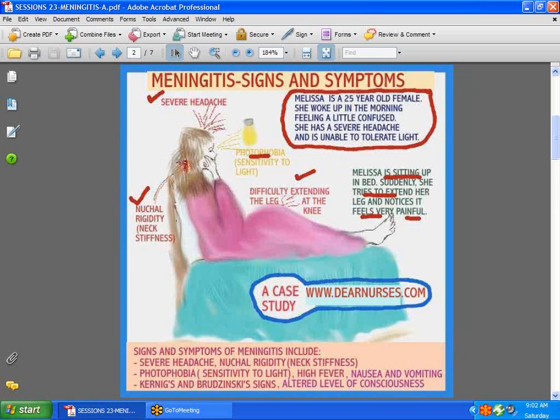She's got nuchal rigidity, which means neck stiffness, photophobia, which is an intolerance to light, and difficulty extending her leg — which is very classic, and I'll tell you why later.